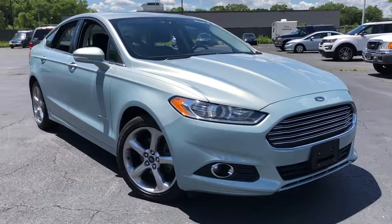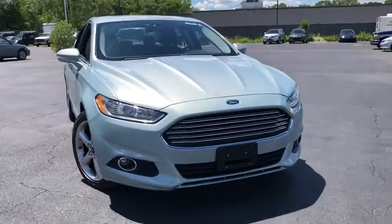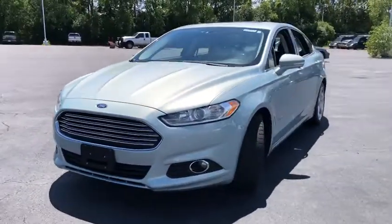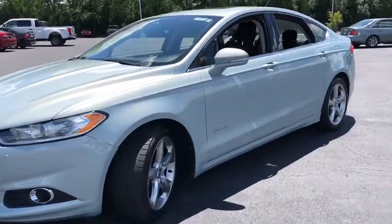You are going to love the 2013 Ford Fusion Hybrid. You can have both impressive power and great economy in a Fusion. This vehicle has less than 120,000 miles. Here are some of this vehicle's great options.